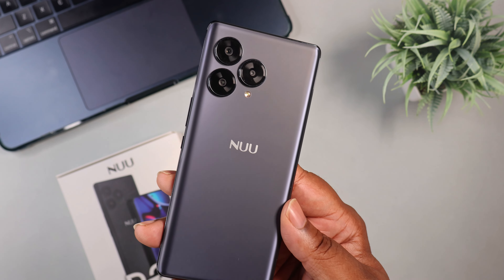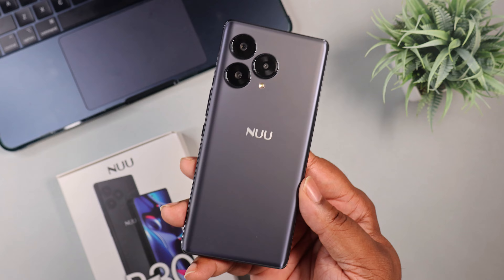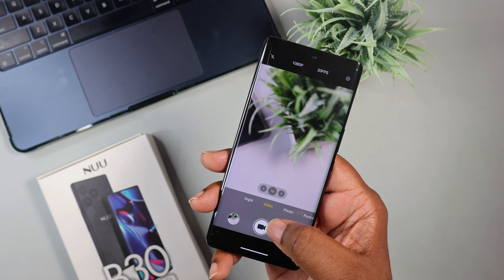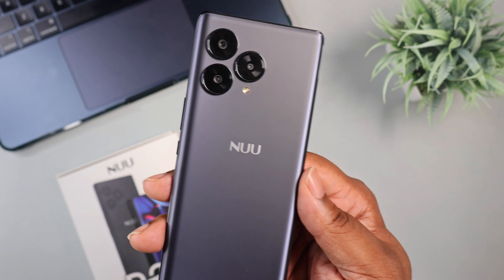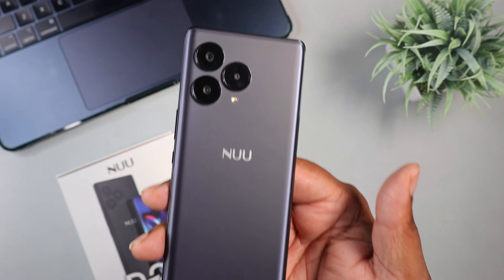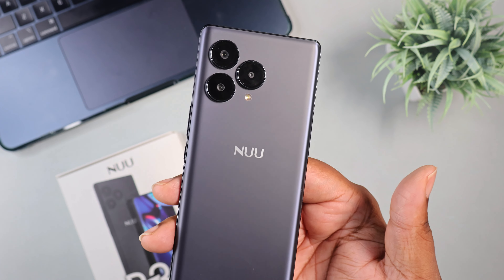This device has a triple camera setup. From early impressions, you can take some decent pictures with this device. When I say decent — you can look at them, they look okay, you know what you're looking at. I'm not going to compare this to any flagship pictures. It's a budget device taking pictures. The main sensor is 64 megapixels, but when it comes to the cameras, you're getting a picture that looks fairly okay — and that's about it. I'm not going to make it seem like it's something it's not.